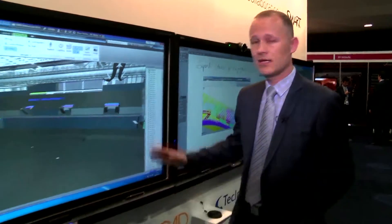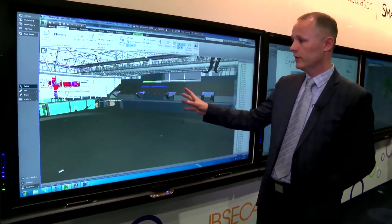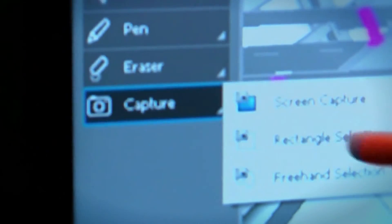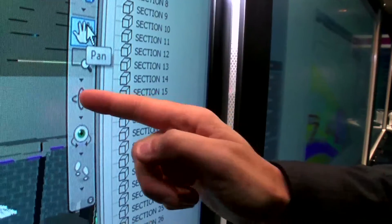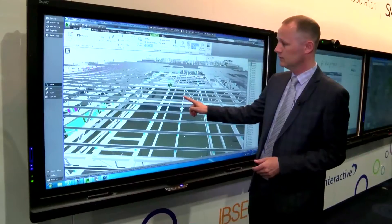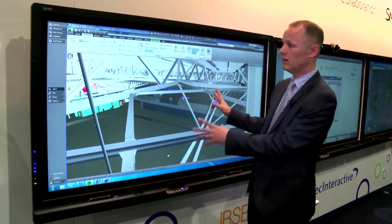We're here today taking a look at the smart technology. We have a smart LCD system here and we're running a Navisworks model for BIM. This gives you the full facility of a touchscreen so I can select things like rotate, I can touch the screen and move through the model — we can rotate and use all the features of the software on the screen.